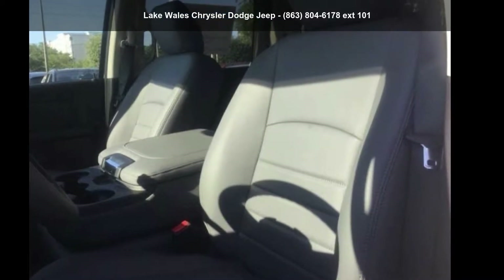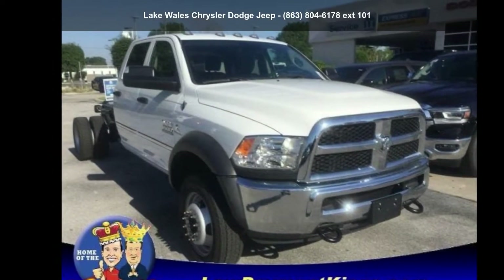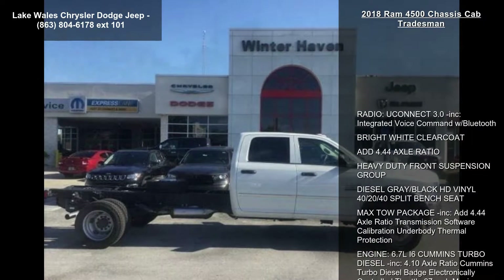Presenting the Ram 2018 4500 Chassis Cab Tradesman. If you are looking for an automobile with great features, look no further. Enjoy these notable features.